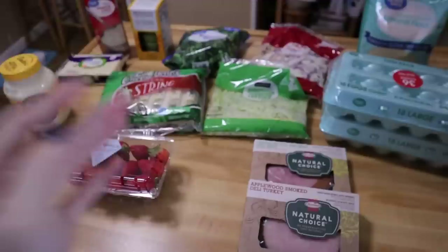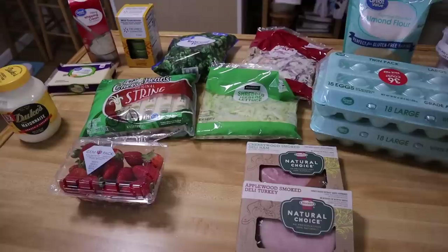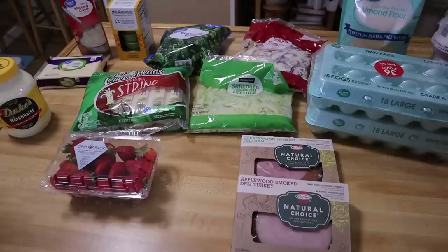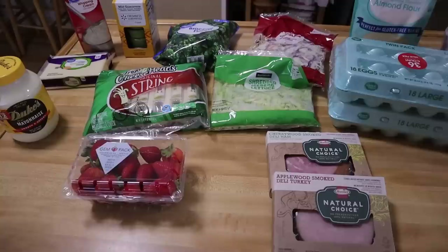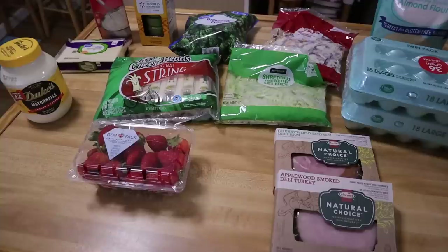My grocery haul went a little crazy this week — I'll get into that in a second. This is our Walmart haul and everything here was $45, and that was with the $10 off discount when you use grocery pickup for the first time and I get a $10 referral bonus. I'll have it linked below and you can get $10 off your first order.